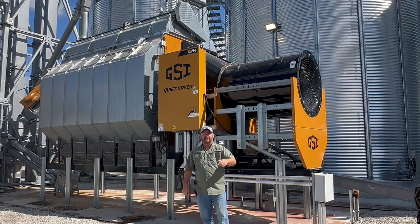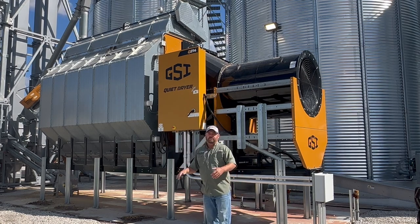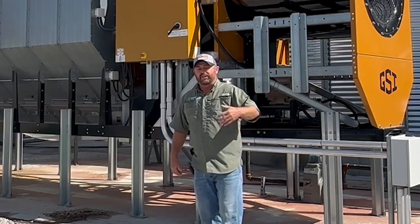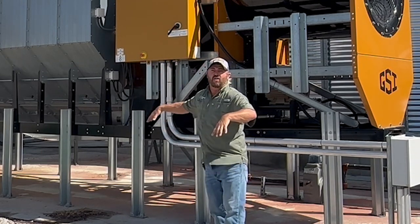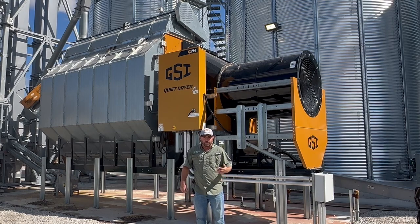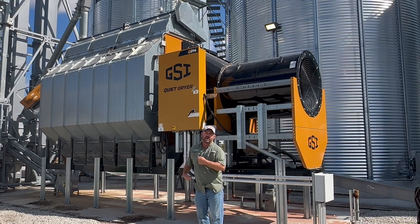One of the things we did starting last year in 2023 is we put a new drying system up here at the PTI farm. This is a GSI quiet dryer, and this is allowing us to do some agronomic research in regard to what is that perfect harvest moisture in corn and is there phantom yield loss happening. This dryer is set up on propane, and I'm paying $1.65 a gallon for propane. We're bringing in the same four corn hybrids at the same four grain moistures of 27, 24, 20, and 18.